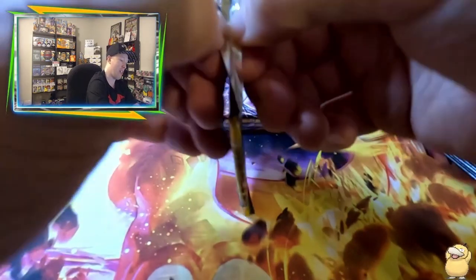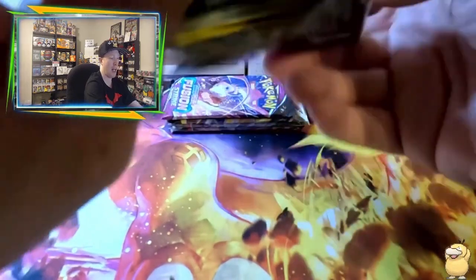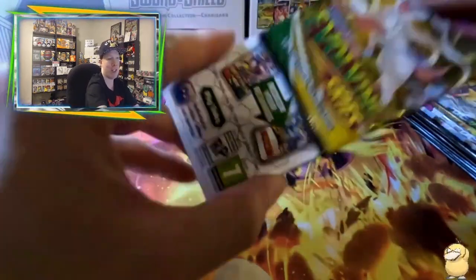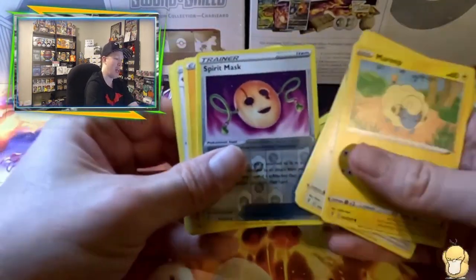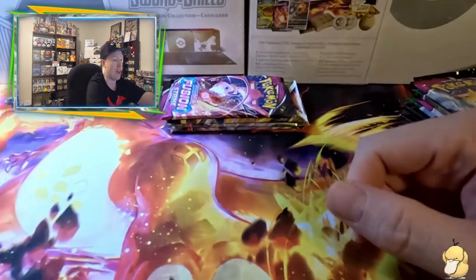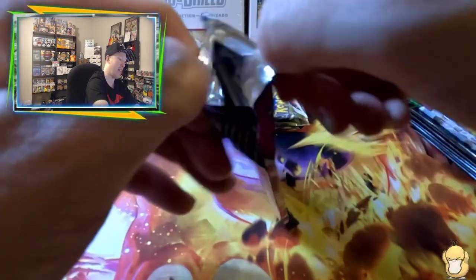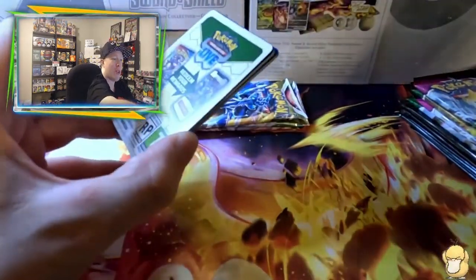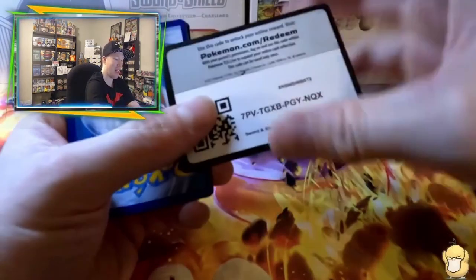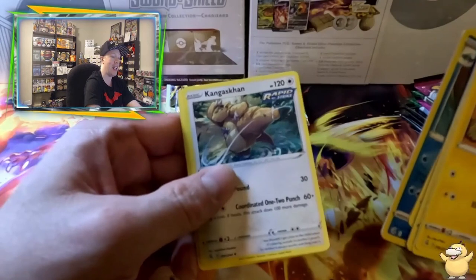Going to the Evolving Skies pack from the box — unfortunately another white code card. We got Spirit Tomb as the reverse and Stoutland as the regular rare, so nothing there. Now into the Fusion Strike pack — we're striking out 0 for 3. We got Clawtitzer as the reverse and Kangaskhan as the rare.